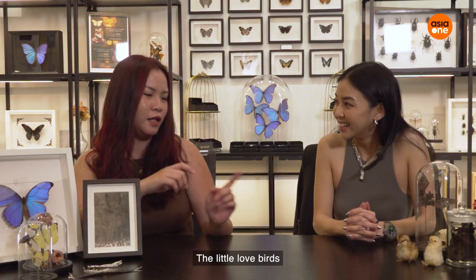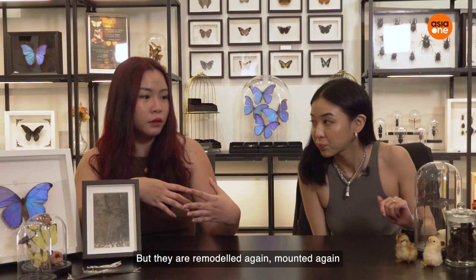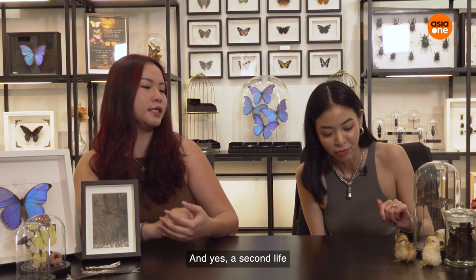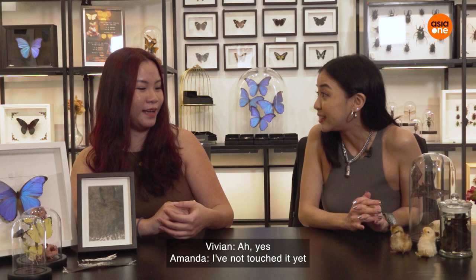For example, like all these cute little ones here — the little love bird. They all passed from natural causes but they are remodelled and mounted again, given a second life. It's very interesting. They look eerily real, actually.